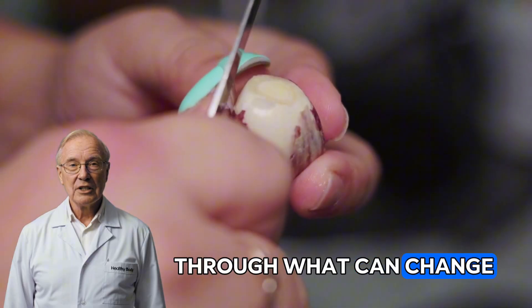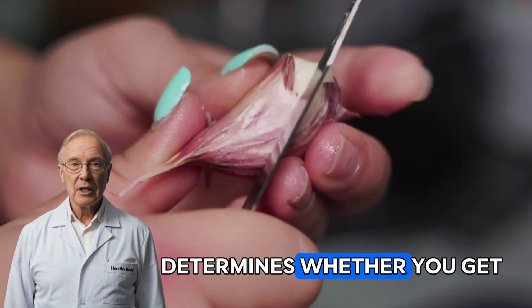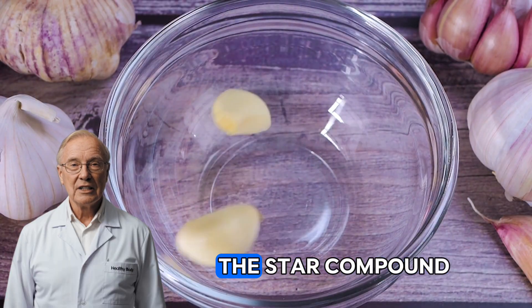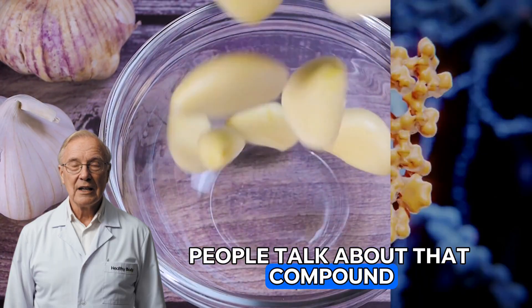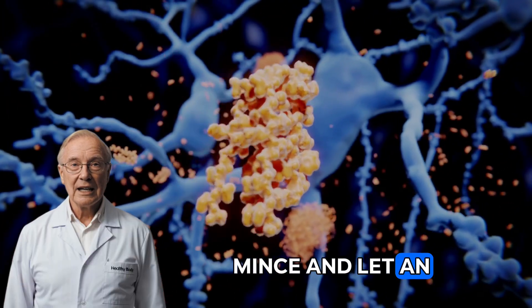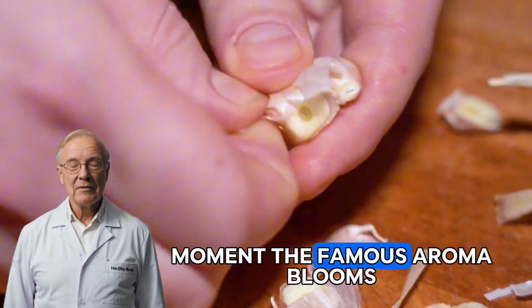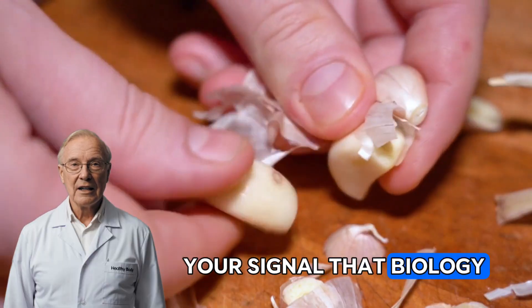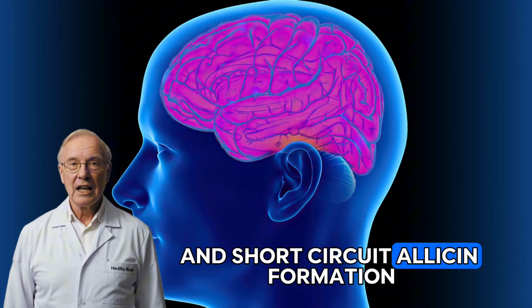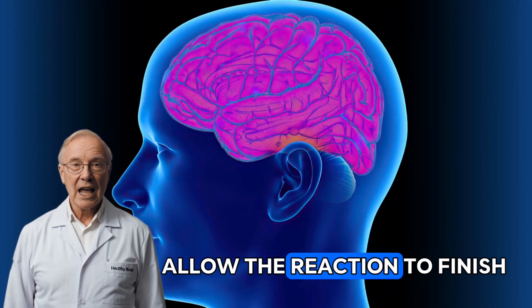Before we step through what can change over a week, the crucial truth is this: how you prepare garlic determines whether you get a therapeutic dose or almost nothing at all. Raw, intact cloves don't contain the star compound people talk about. That compound, allicin, only forms when you break the clove's cells — think crush, chop, mince — and let an enzyme called alliinase go to work on a precursor called alliin. That's the moment the famous aroma blooms, and that scent is your signal that biology is happening.